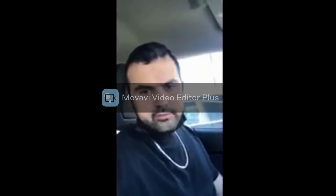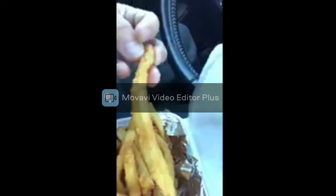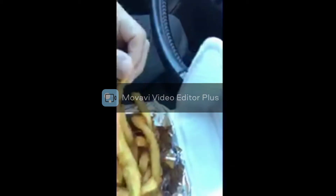Alright guys, the first french fry comes from a place called Copper Oven, here on the north side of Wichita. So these are the french fries — it looks like they have some kind of batter to them. I'm not sure if there's a little salt on them, but they look pretty crispy. Let's take a bite.